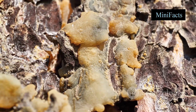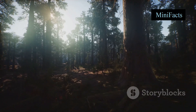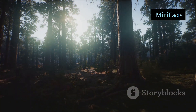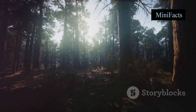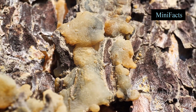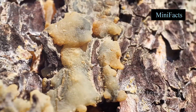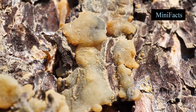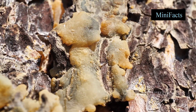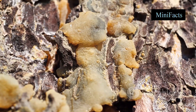Amber starts its journey as sticky tree resin, a substance that trees produce to heal themselves. Imagine a beautiful ancient forest millions of years ago, teeming with life and vibrant with greenery. Trees in this forest are oozing resin, which acts as their natural band-aid to protect against injuries and pests. Over time, this resin drips, flows, and eventually hardens, capturing anything in its path. But that's just the beginning of amber's incredible journey.